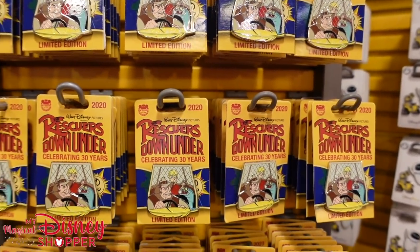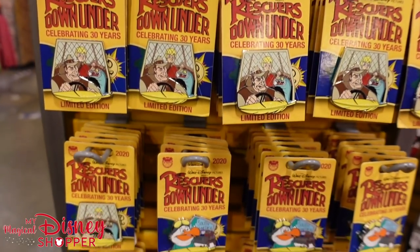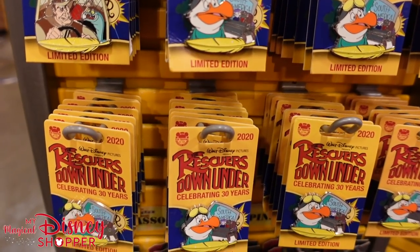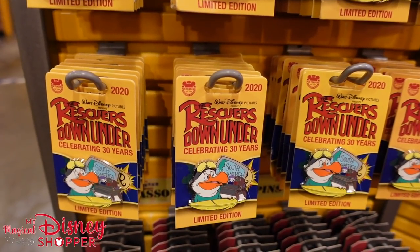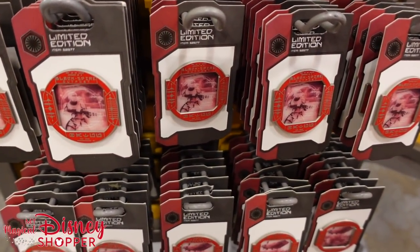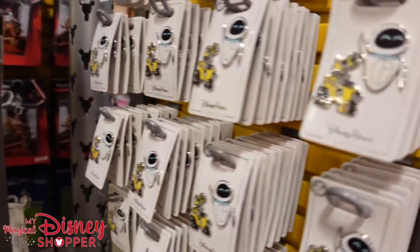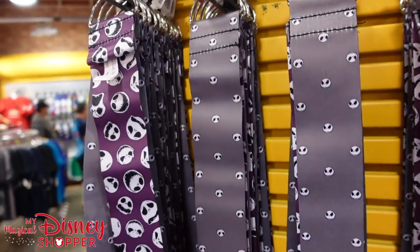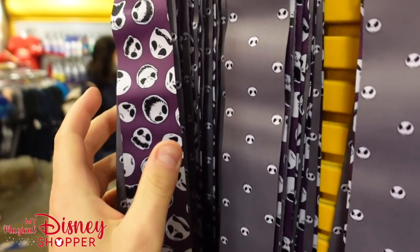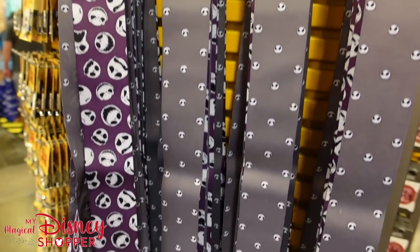They've got a couple different styles of Rescuer pins. Moving around to the next — we've got Jack Skellington lanyards that are reversible: one side is purple, one side is gray. These are $6.99, were $15 in the parks. We've got some Nerds Rock pins here — both Disneyland and Disney World versions. These are $15.99, were $32.99 — so for $16, you get seven pins. That's only like $2-$3 a pin.